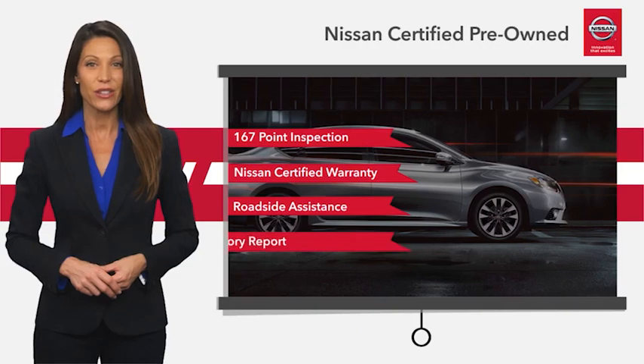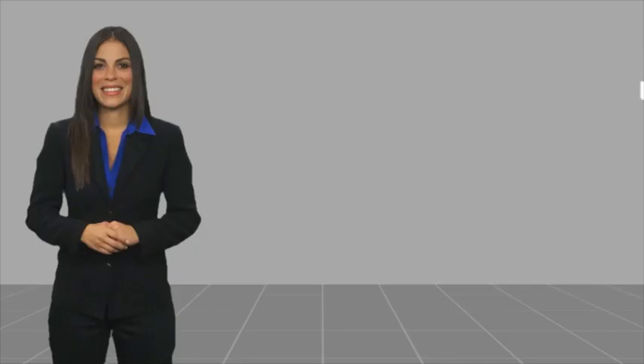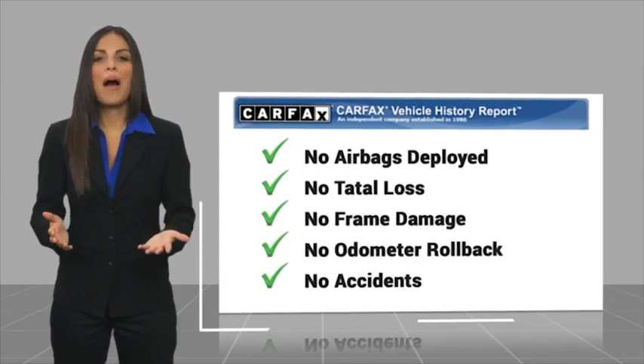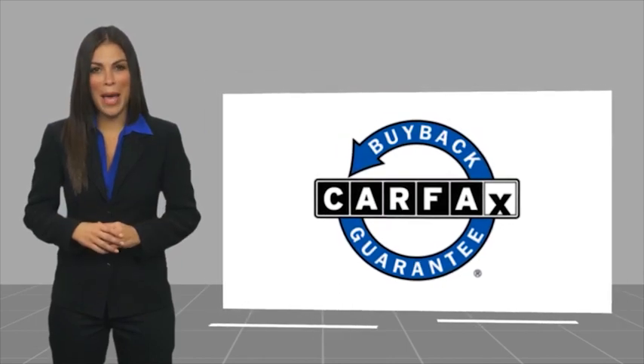See your Nissan dealer to find the certified pre-owned vehicle that's right for you. Here's another high-quality vehicle with the Carfax Vehicle History Report. Be sure to find a complimentary copy of this report online or contact the dealership. This vehicle qualifies for the Carfax Buy Back Guarantee.